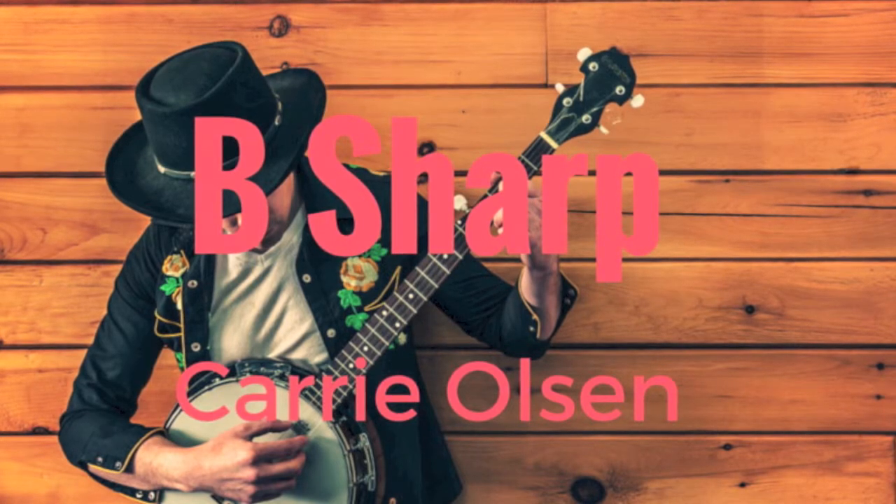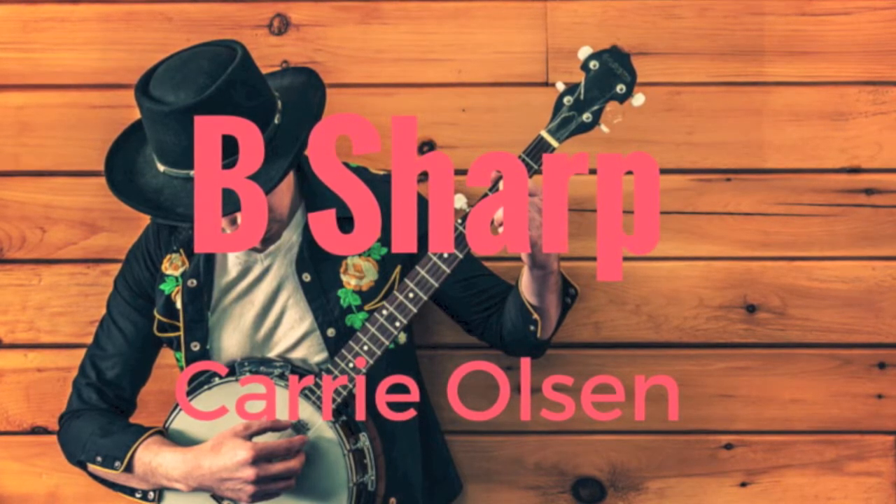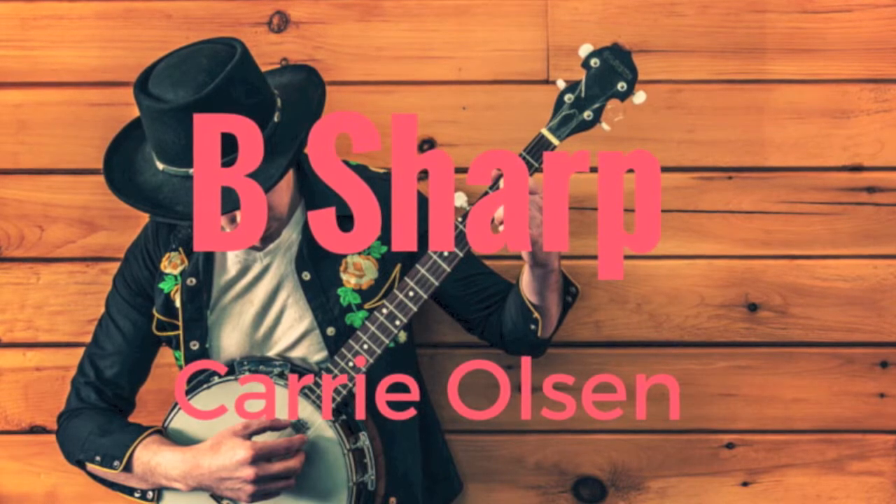Drop by B-Sharp Music just south of Dudney at 1530 Albert Street for some friendly service from Regina's Independent Music Store.